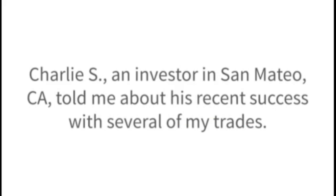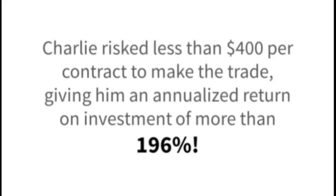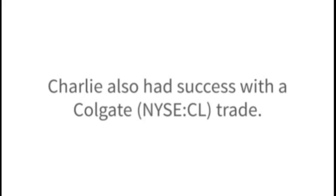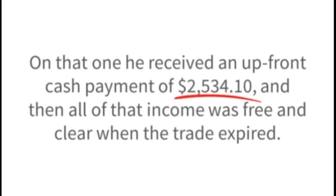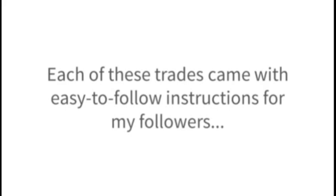A quick 10 minutes to enter the trade, and that's it. Charlie S., an investor in San Mateo, California, told me about his recent success. One was a trade on Mondelez International that earned an upfront cash payment of $1,080 — Charlie risked less than $400 per contract, giving him an annualized return on investment of more than 196%. Charlie also had success with a Colgate trade, where he received an upfront cash payment of $2,534.10 and all of that income was free and clear when the trade expired. I've recommended quite a few trades in Colgate options recently — on August 13th, November 16th, December 18th, and February 12th — banking solid returns each time.